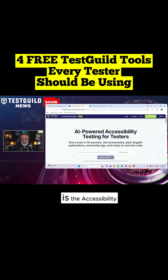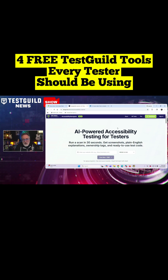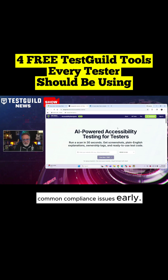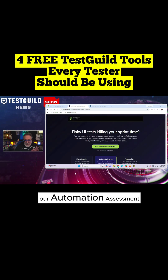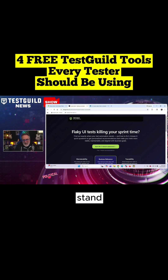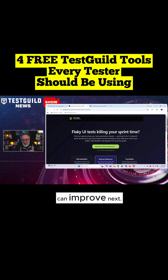The third, which is one of my favorites, is the Accessibility Scanner, which makes it easy to check out any website for accessibility gaps in seconds, offering plain language explanations and quick visual feedback to catch common compliance issues early. And last is our Automation Assessment Quiz, which helps teams benchmark their automation maturity, highlight where they stand, and where they can improve next.